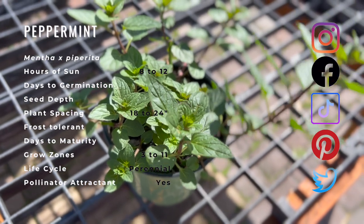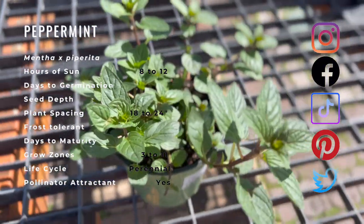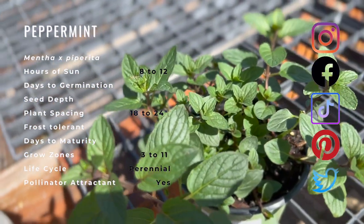Peppermint is grown for its highly aromatic and flavorful leaves. Its oval leaves are veined and serrated. If allowed to bloom, it will produce petite purple flowers. It is herbaceous and rhizomatous, and often considered an aggressive growing plant depending on where you live.